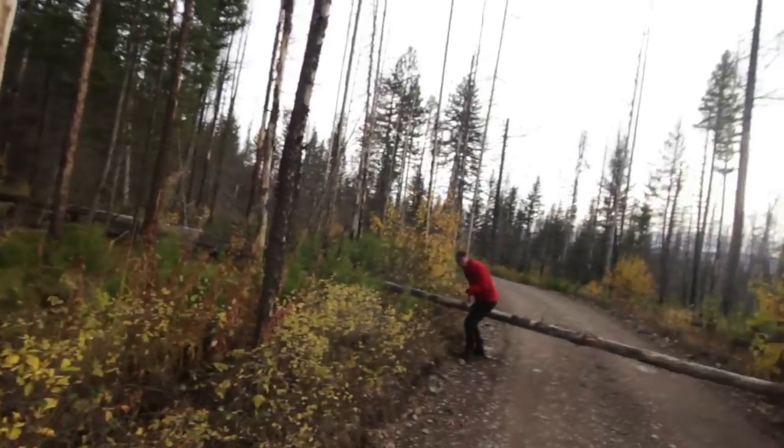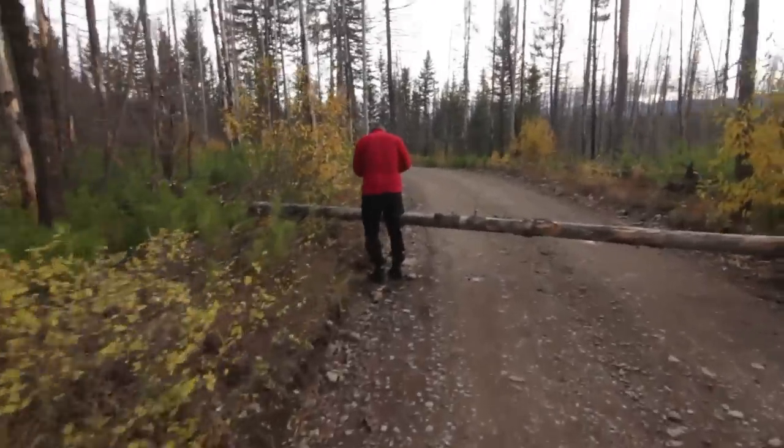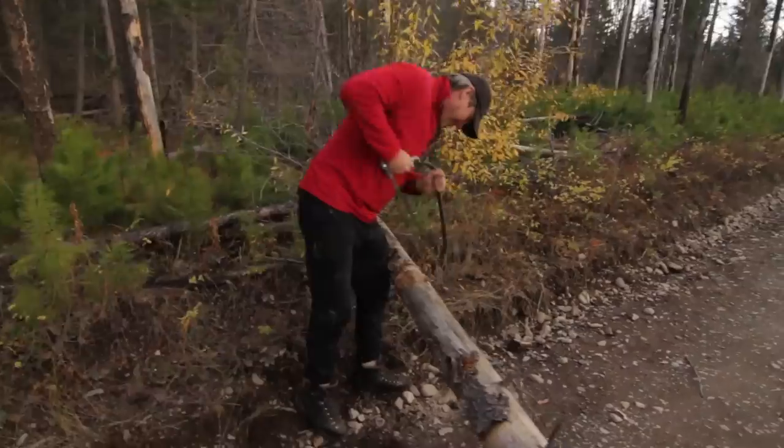A couple trips ago I was driving the North Fork Road and thought I should probably carry a hatchet or some sort of saw just in case there's some downfall. Whenever you have a good idea like that, you should act on it — because what ends up happening is you end up with a situation that looks a lot like this.